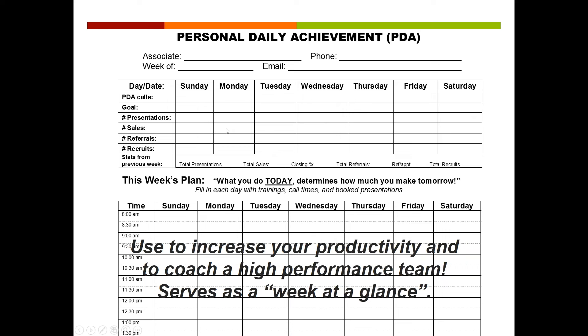Personal, relational presentations are what we look for to build our business — PDAs, briefings, and one-on-ones work best for that. Then you can track the sales, referrals, and recruits. You have to make X presentations to make X sales, to find X recruits, to get X referrals. Now you've got ratios. You can literally build your business on these ratios.